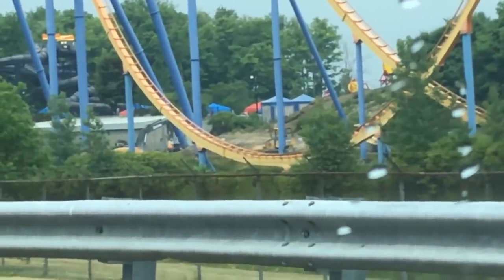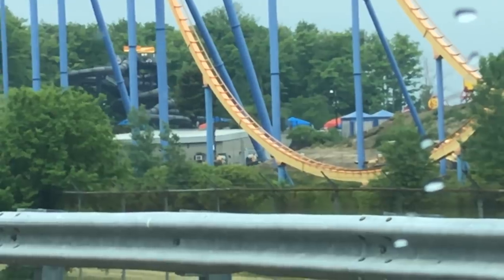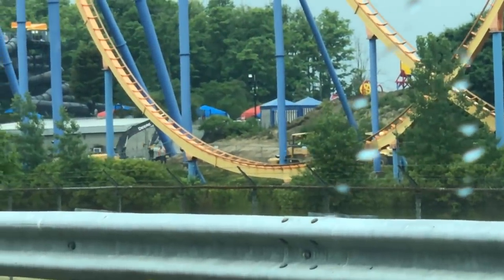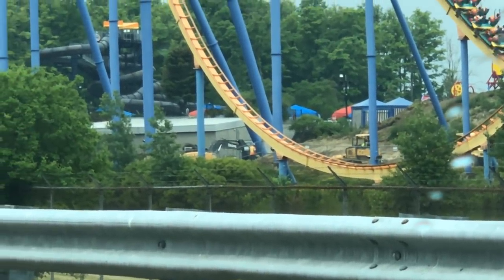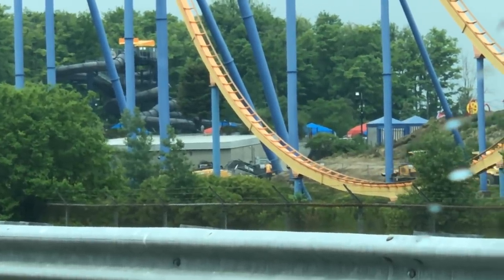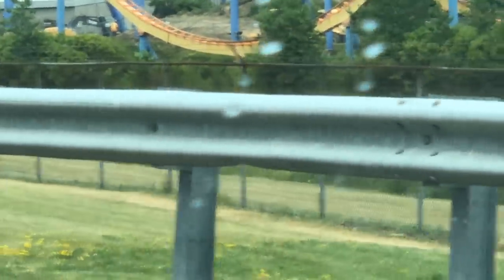Here's a better shot of the service road construction. At 11 a.m. it was in progress; by the time I got back at around 2 p.m. it was done — they were just flattening it, getting ready to pave. Super interesting, lots of construction going on at Wonderland.